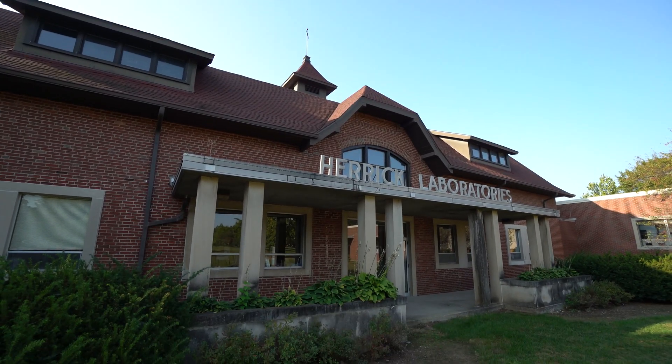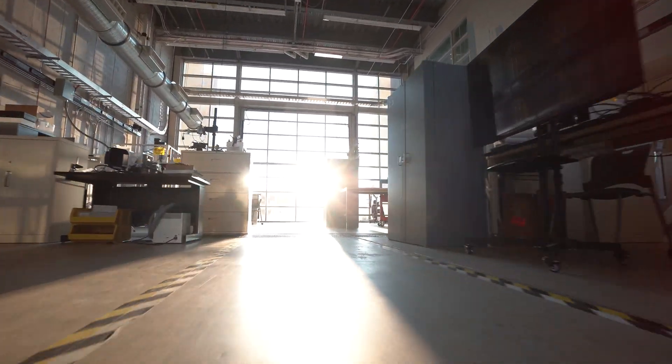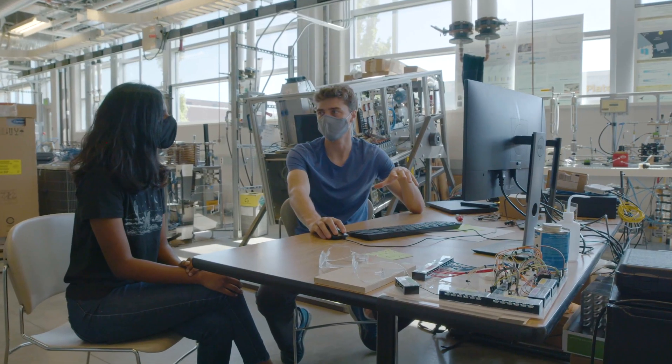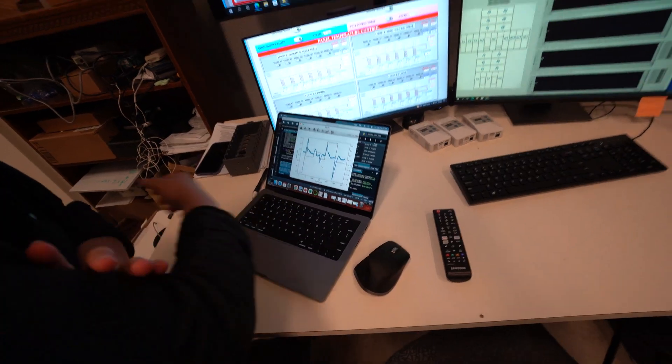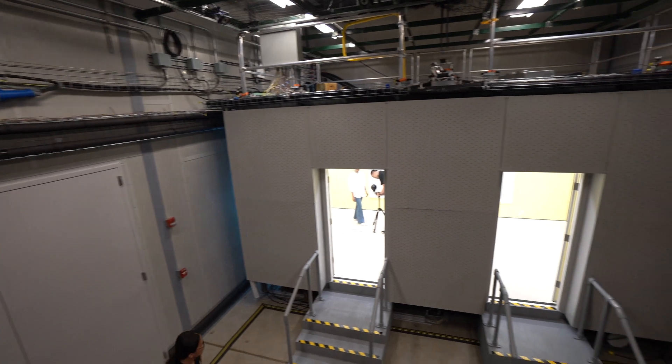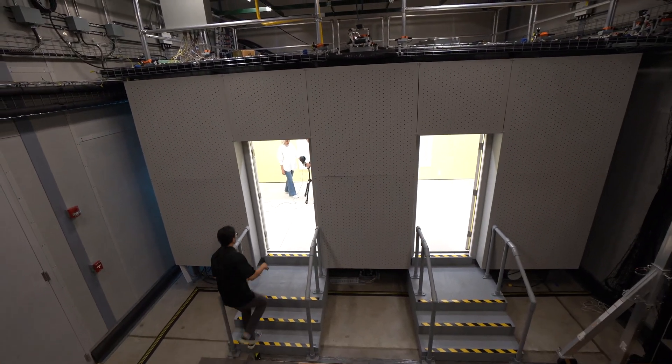Peric Labs is the largest HVAC laboratory in the world in a university setting. All of that helped us engineer, conceptualize, and ultimately design this facility — it's a lot of pieces coming together.